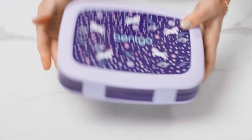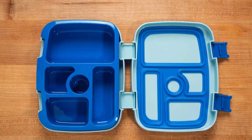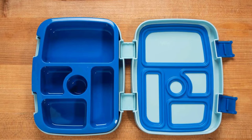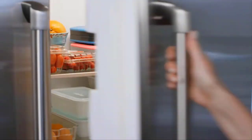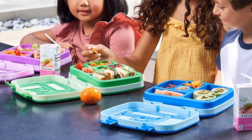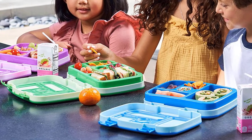We recommend hand washing the outer box to preserve the leak-proof seal. Constructed with durable rubber-coated edges that are slip and slide proof while meal prepping on the kitchen counter, the sturdy design even protects the lunch box when dropped, making it ideal for active kids on the go.